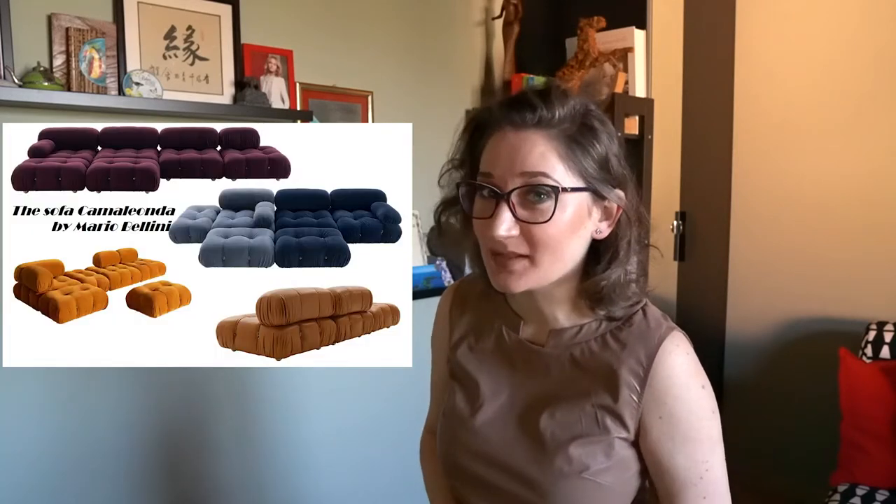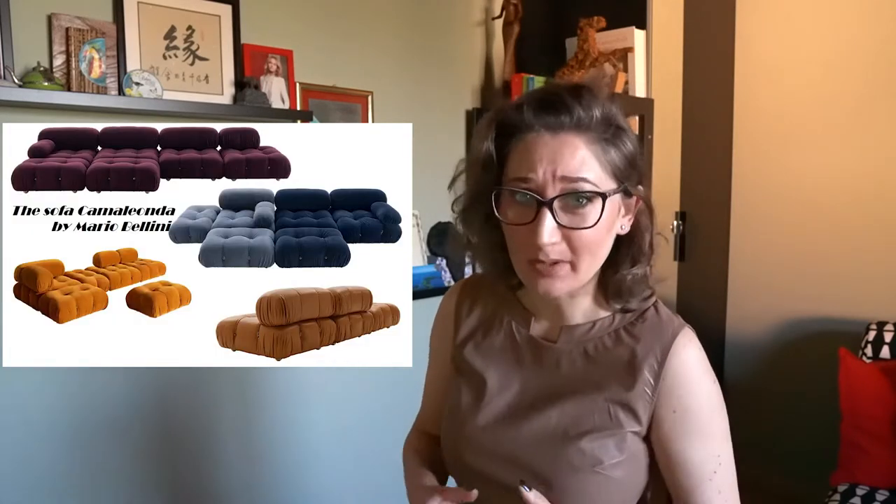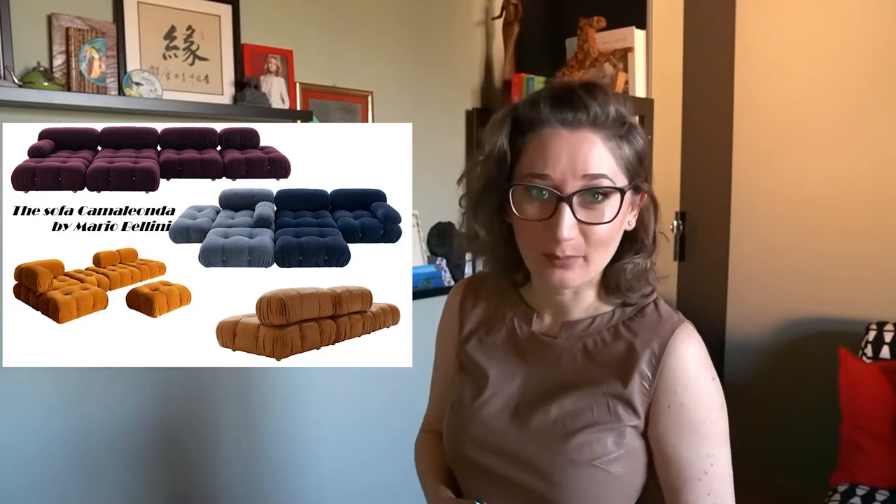Hi guys! Welcome back to my channel! My name is Nadia and I'm an interior decorator. This video is dedicated to one of the most famous and recognizable sofas on the Instagram platform from 2021. We'll see the small history that stands behind the sofa Camelia Onda by Mario Bellini, a design from the 1970s.